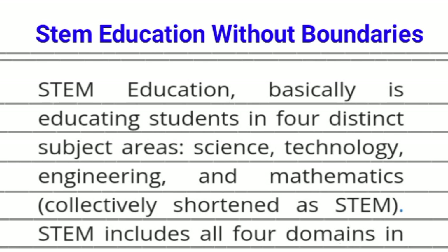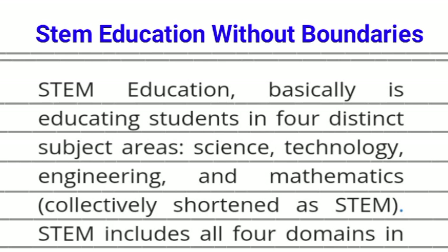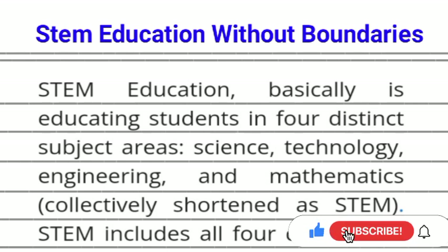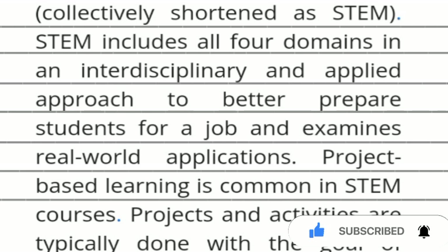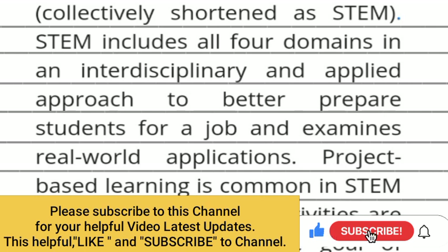STEM education basically is educating students in four distinct subject areas: Science, Technology, Engineering and Mathematics, collectively shortened as STEM. STEM includes all four domains in an interdisciplinary and applied approach to better prepare students for a job and examines real-world applications.